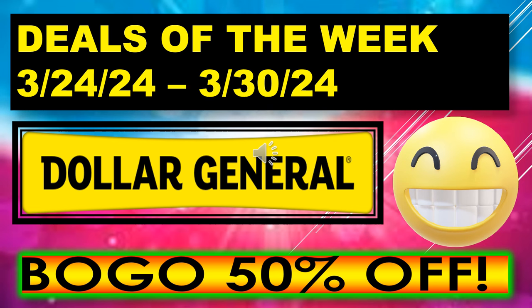Welcome back to Simple Deals, Hauls, and Coupons. Today I have the Dollar General Deals of the Week running March 24th through March 30th. We have a lot of buy one, get one 50% off deals running this week.